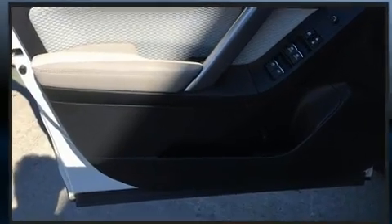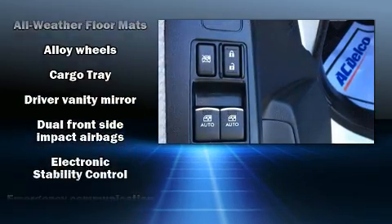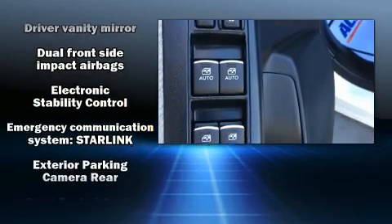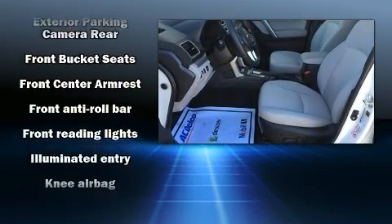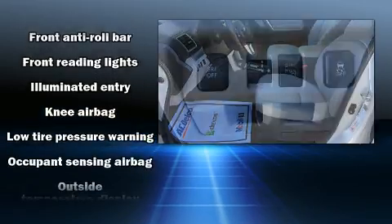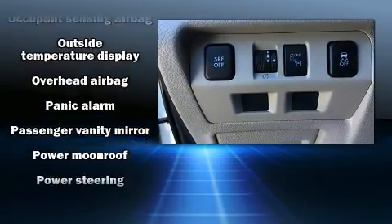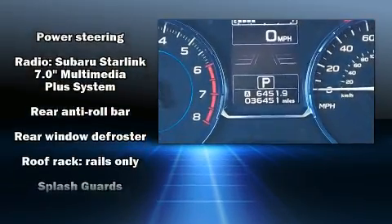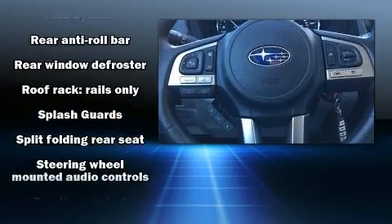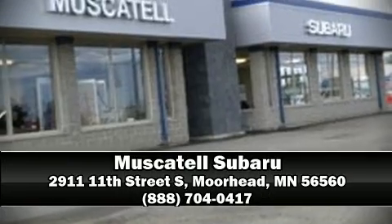Subaru ensures the safety and security of its passengers with equipment such as dual front impact airbags with occupant sensing, front side impact airbags, traction control, brake assist, a panic alarm, an emergency communication system, and four-wheel disc brakes with ABS and electronic stability control.